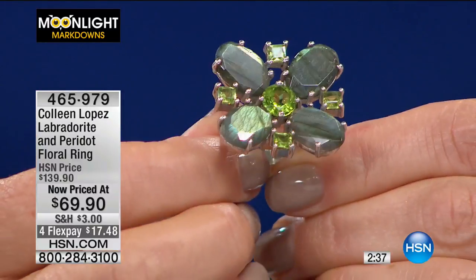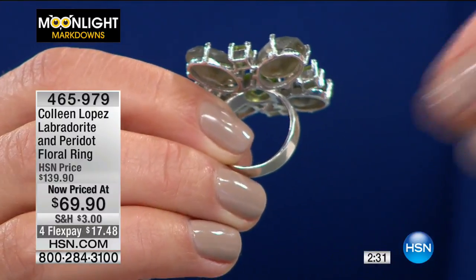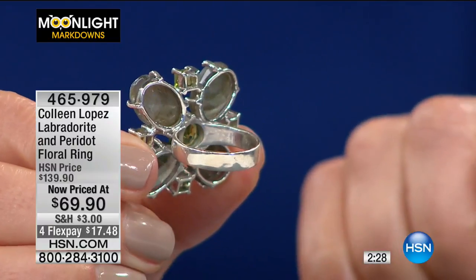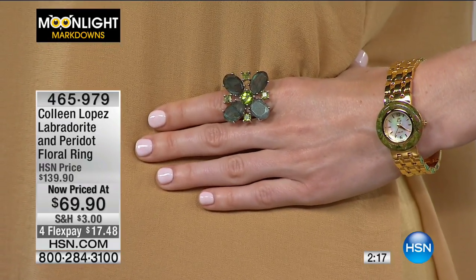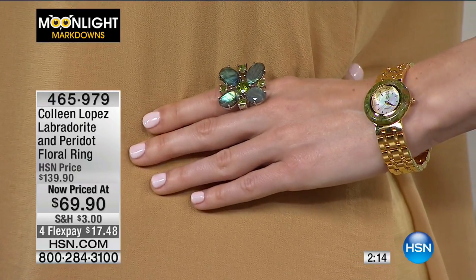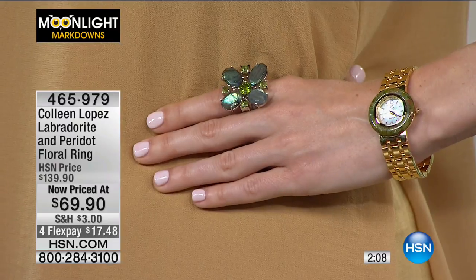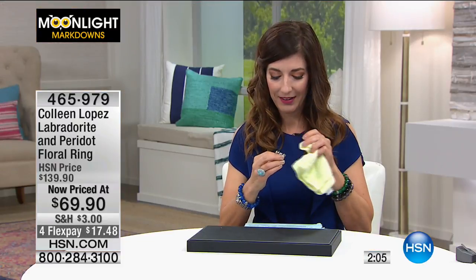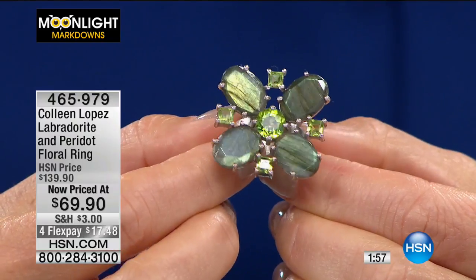Let me grab my little polishing cloth. All I can see are my fingerprints — this is what happens when you put on hand lotion right before the show. There we go. Now you can see how beautiful those stones are. I'm just in love with this ring.